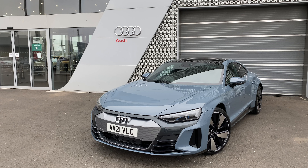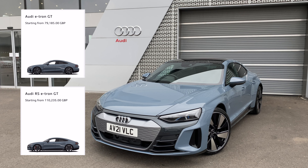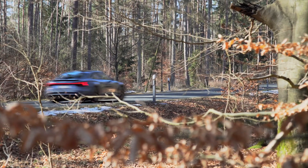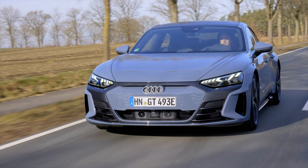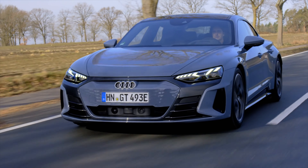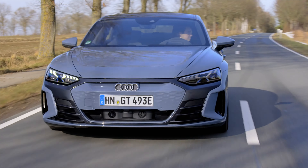Now, to address the elephant in the room: the Audi e-tron GT starts at £88,000 and goes all the way up to an eye-watering £133,000 for the RS model. That is a lot of money for an Audi, and it does make you wonder whether you'd rather have the Porsche Taycan for a similar price tag. However, I do think this car feels every bit worth the money and really does feel like a premium, innovative product.